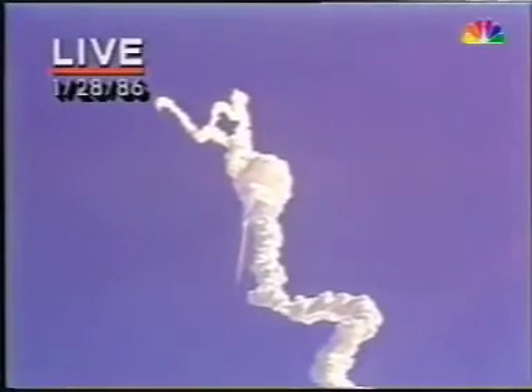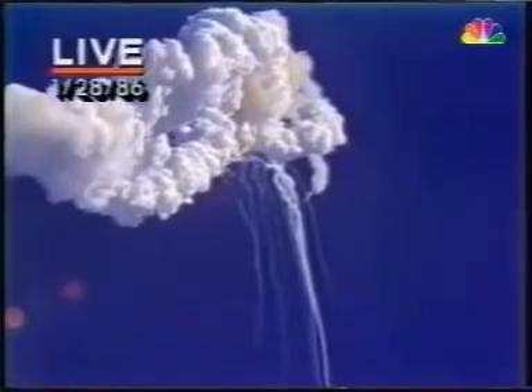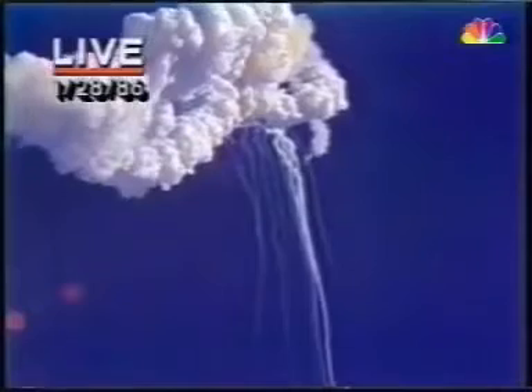Perhaps the shuttle engines are not enough to power the shuttle back down. Looking very carefully at the situation. Obviously a major malfunction.